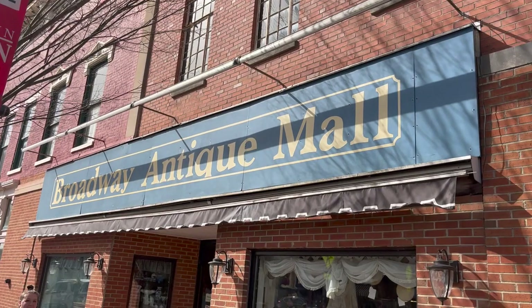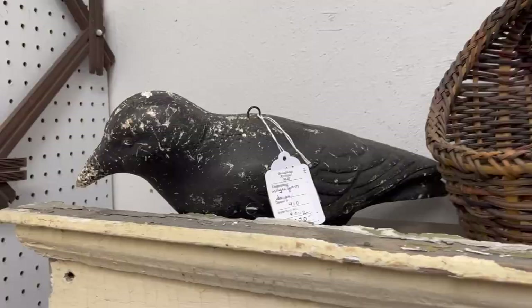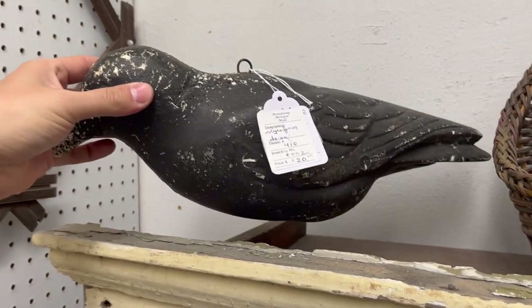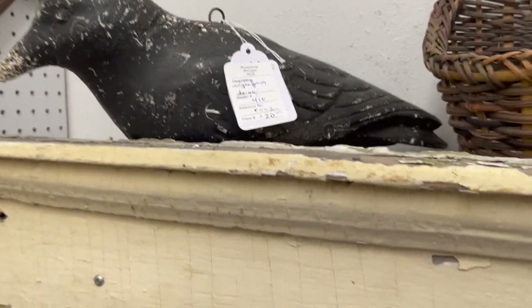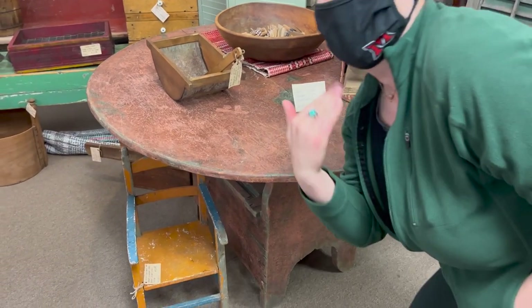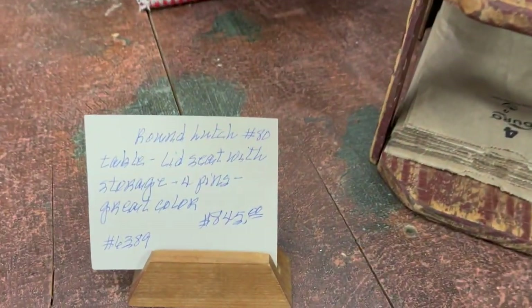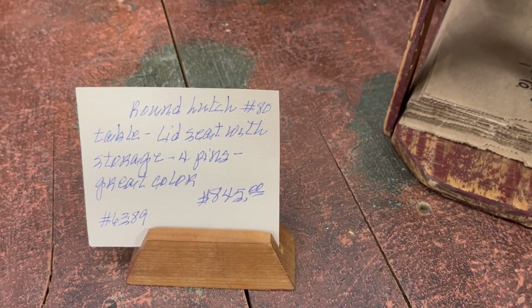I've bought stuff here in years past but always from the same dealer, so that means maybe the rest I won't find much. We'll see. First stop — really like this decoy, that's kind of cute. Here's this table.